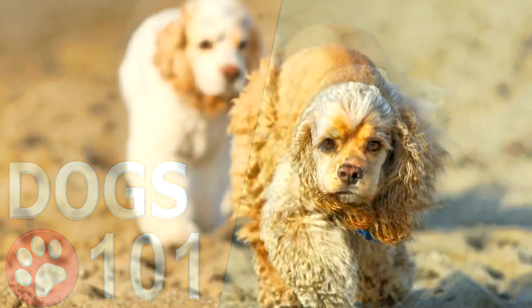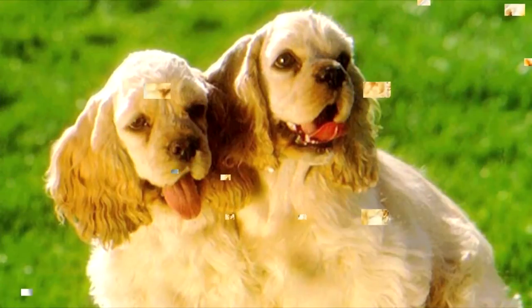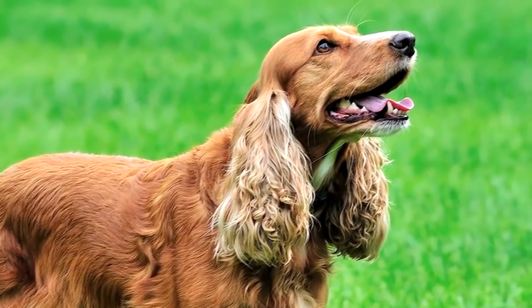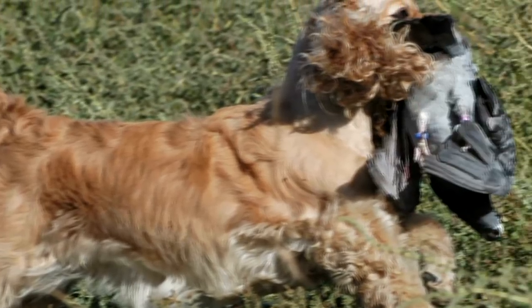The American Cocker Spaniel is the smallest in the sporting dog category as recognized by the American Kennel Club. The American Cocker Spaniel is derived from the English Cocker Spaniel, brought to the U.S. in the 1800s and bred to a smaller size by hunters for hunting small game birds like quail.